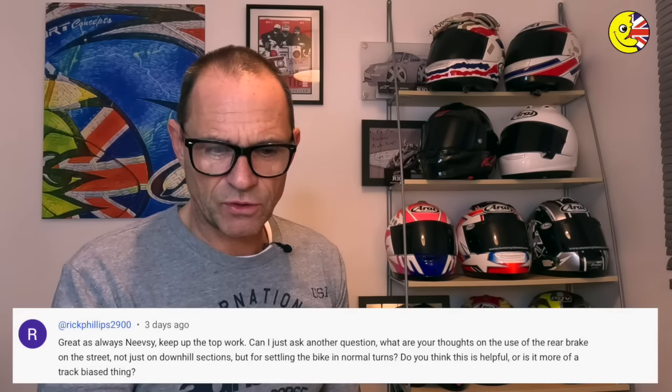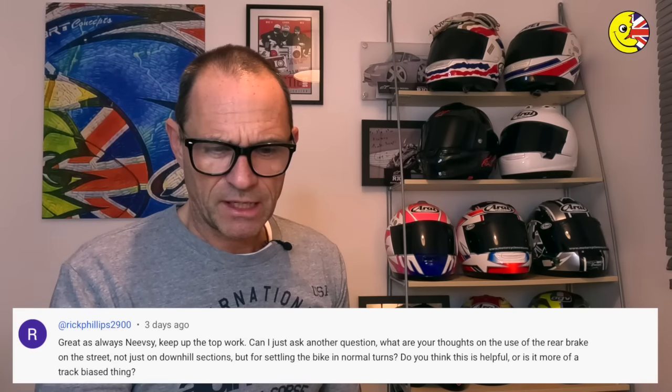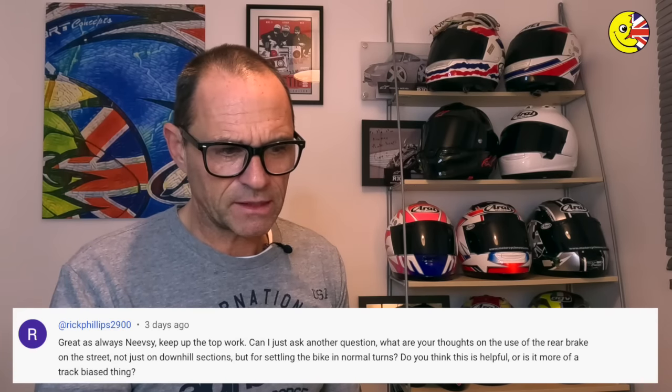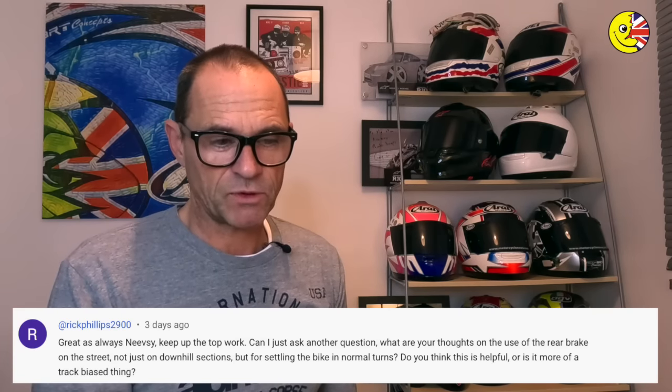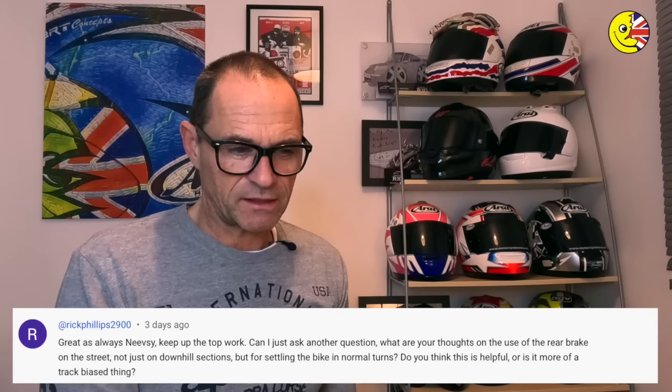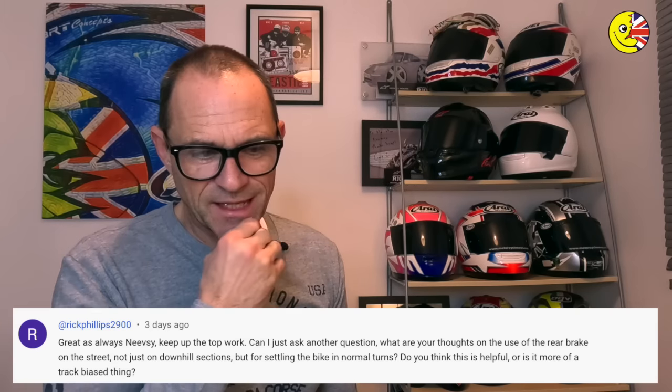Next is from Rick Phillips 2900. He says: can I ask another question? What are your thoughts on the use of the rear brake on the street — not just downhill sections, but for settling the bike in normal turns? Do you think this is helpful or is it more of a track-based thing?